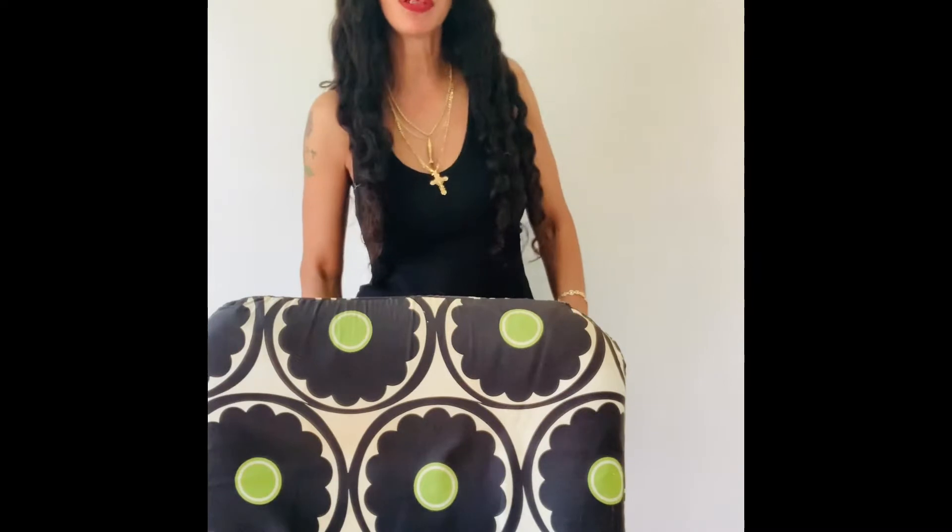Today, as you can see, I'm wearing this hat — it's called the Ruslan Baginskiy hat. It's a baker boy hat. Let me come a little closer to show you guys what it actually looks like. Here it is, this is what the hat looks like — take it off, don't judge me.